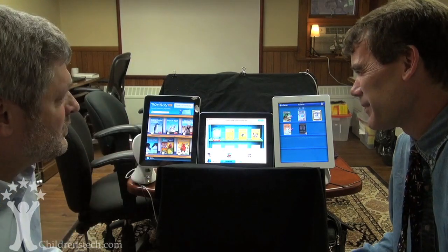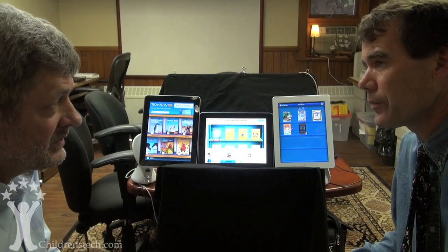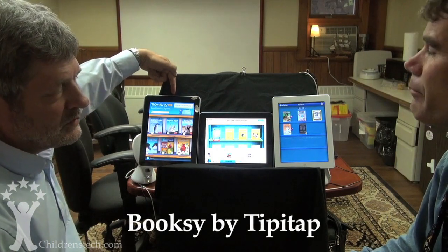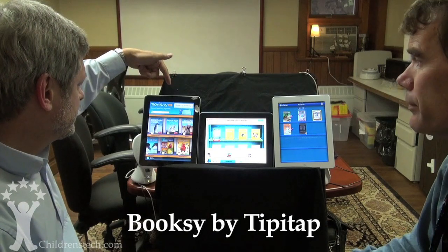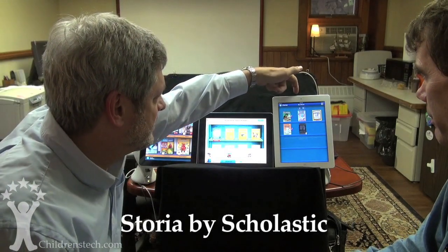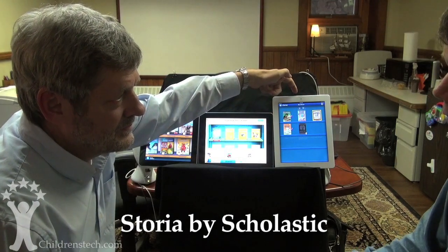The reason we're here is we're looking at three very interesting products that are coming out that could be very important in terms of reading in the classroom. Right here we have Booksy, which was actually the first one that we tried — that was out a couple months ago. Then in the middle we have the Ruckus Reader, and on the right we have Storia from Scholastic — another new one that just came across.